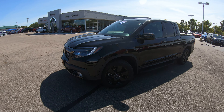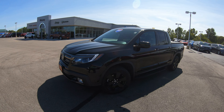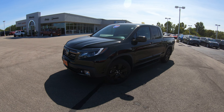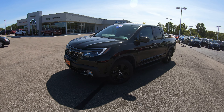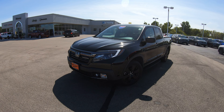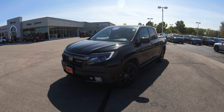Today we're featuring a 2017 Honda Ridgeline Black Edition. If you're looking for a full set of still pictures and a description of this unit, make sure you visit our website at SherryChrysler.com — that's S-H-E-R-R-Y-C-H-R-Y-S-L-E-R.com.